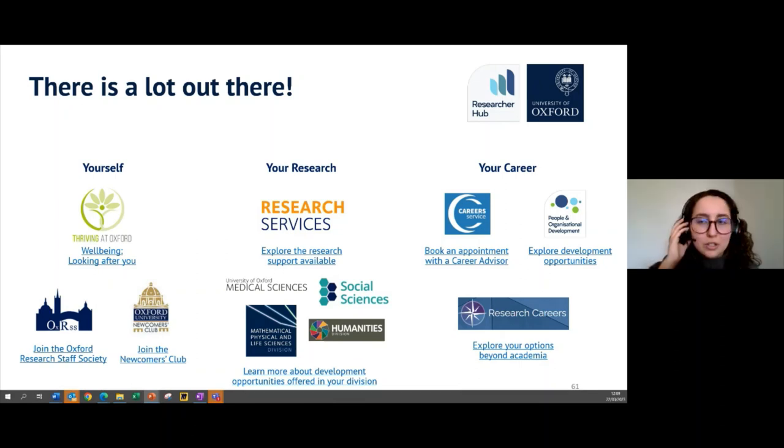A quick question from the chat: are these programme opportunities only for students? The Oxford Strategy Challenge is just for students. There was a researcher strategy consultancy project running until just this year, but sadly the funding has run out. If you'd like those kinds of consulting opportunities for researchers, please email us — once we know there's a demand for it, that's when we can start leveraging the need for funding and support to make that a reality again.